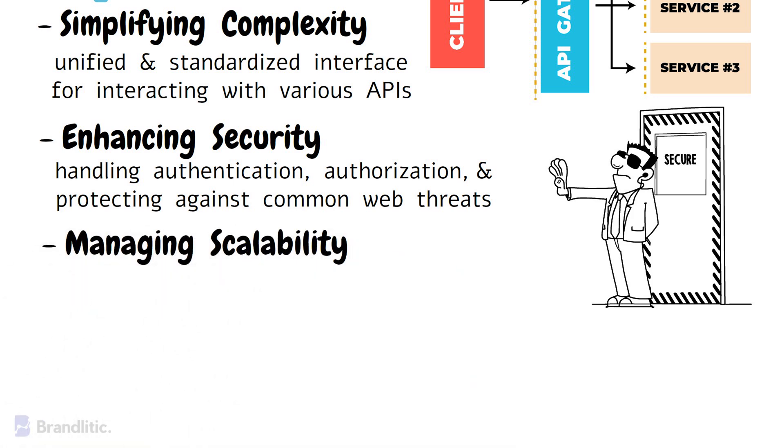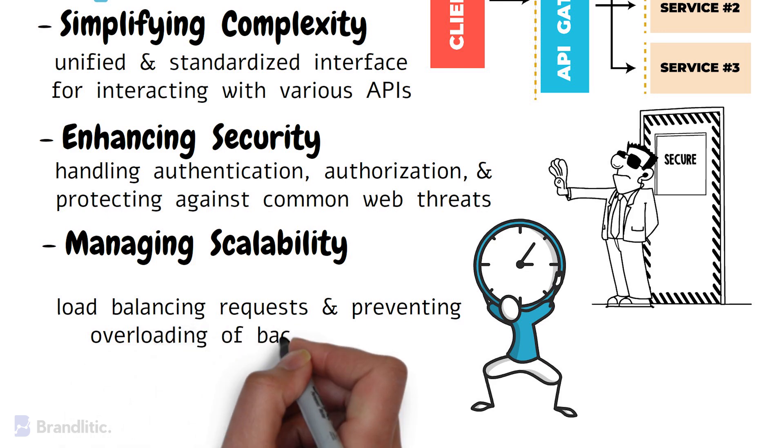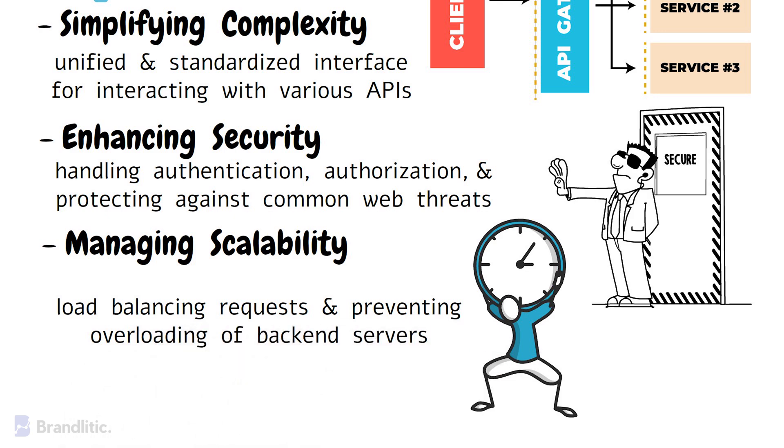And managing scalability — in the same way that a concierge manages guest traffic during peak hours, an API gateway helps manage the scalability and performance of your APIs by load balancing requests and preventing overloading of the backend servers.